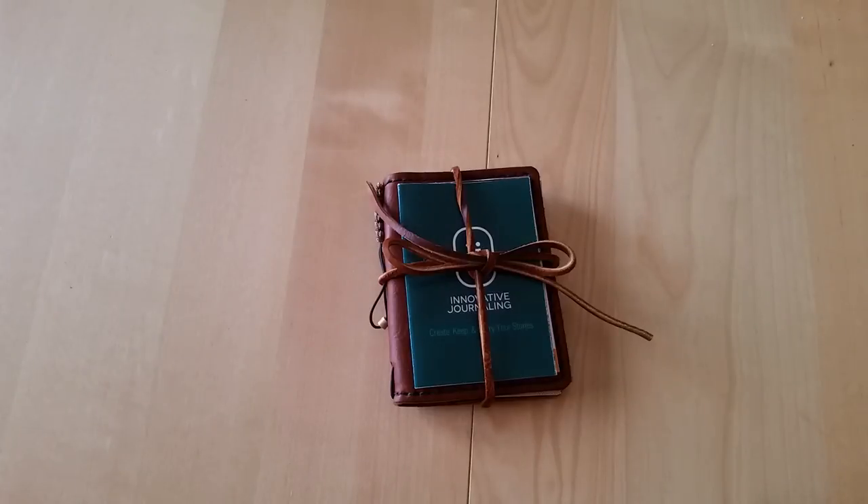Hey everyone, Desiree here. I thought I would share my first look at a new-to-me travelers notebook — Artists Maker Company, I think it's called Innovative Journaling, at least that's the name of the website where you can order this. I got wind of this in one of the travelers notebook groups that I'm in, and as a promotional thing this company was giving away free travelers notebooks — free in quotes, because you still have to pay for shipping.